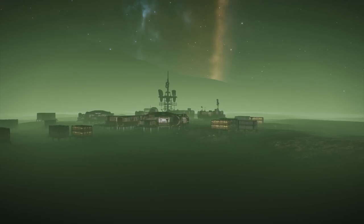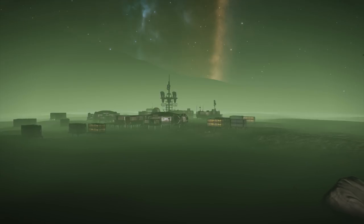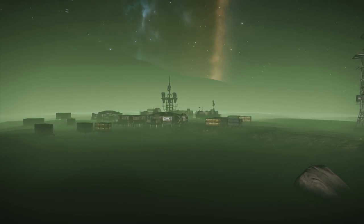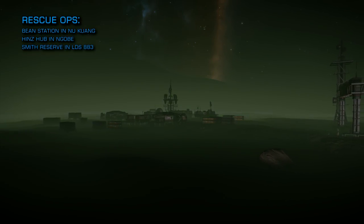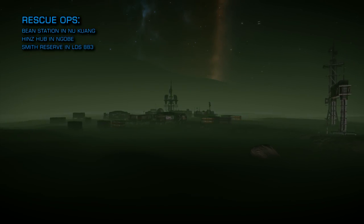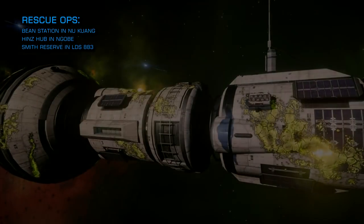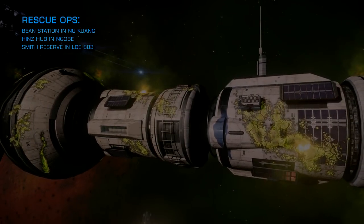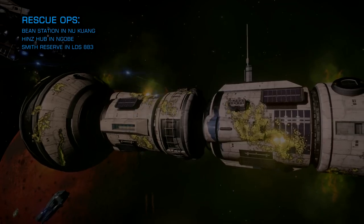The following stations were attacked by Thargoids this week and are currently on fire and subject to ongoing rescue operations: Bean Station in Nukuang, Hins Hub in Ngobe, and Smith Reserve in LDS 883. As well as evacuating civilians from these stations, you can also help by delivering food, water, basic medicines, and natural fabrics to the affected stations.